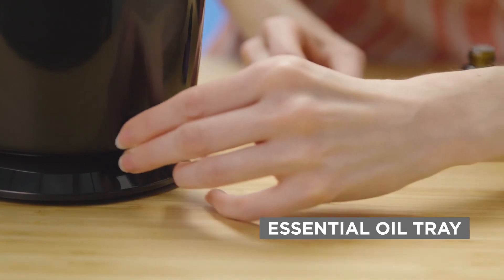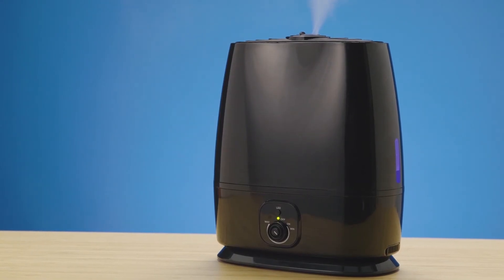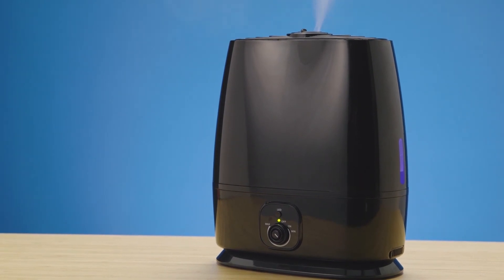The humidifier features a 6-liter, 1.6-gallon, large-capacity water tank. Relax and refresh with the Ultrasonic Cool Mist Humidifier from Everlasting Comfort.